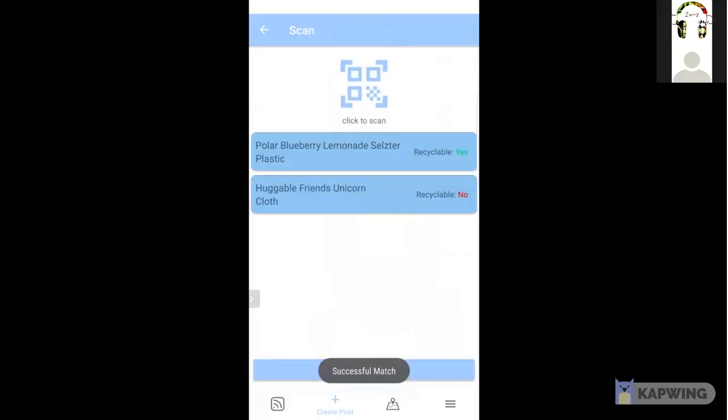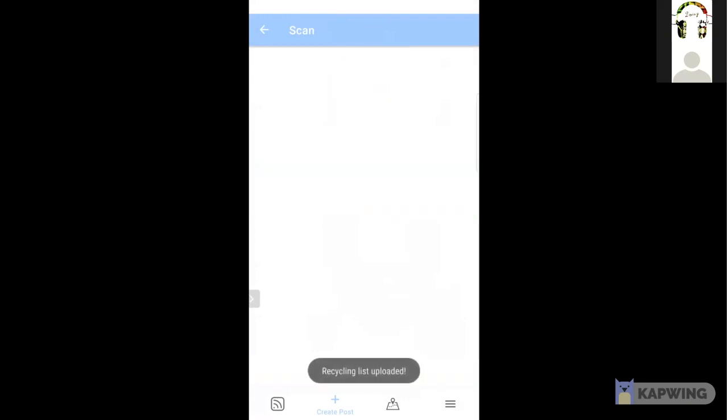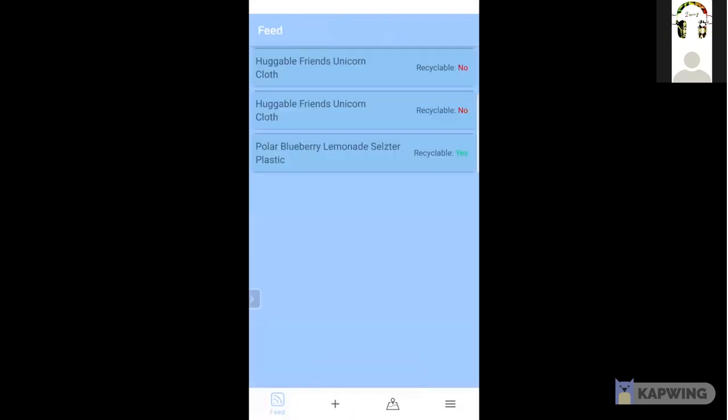You can see it shows cloth, the name of the item, and not recyclable. I hit upload and now it's uploaded. As you can see it's down in my feed.